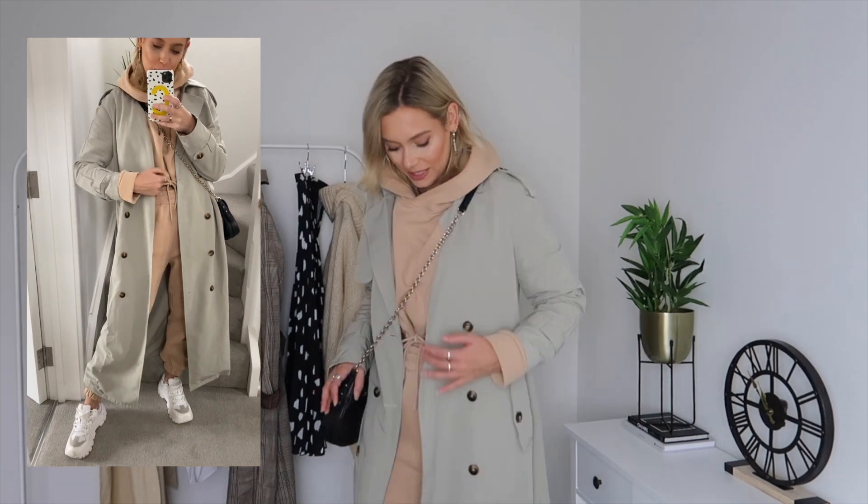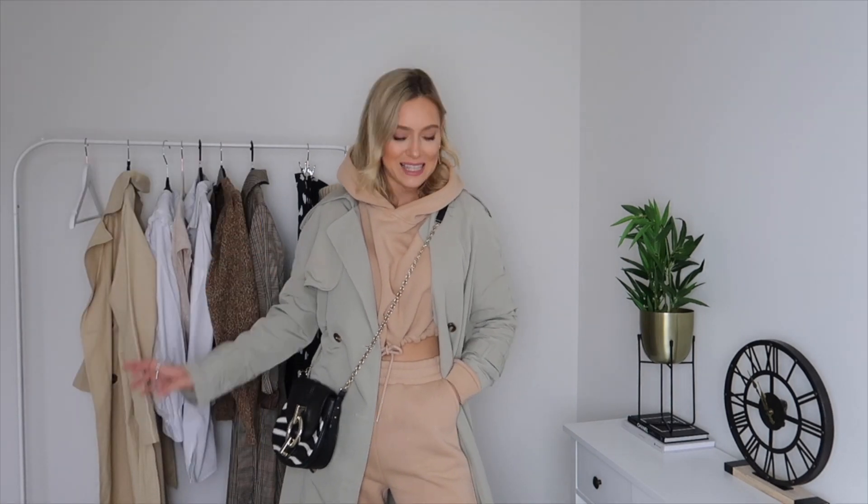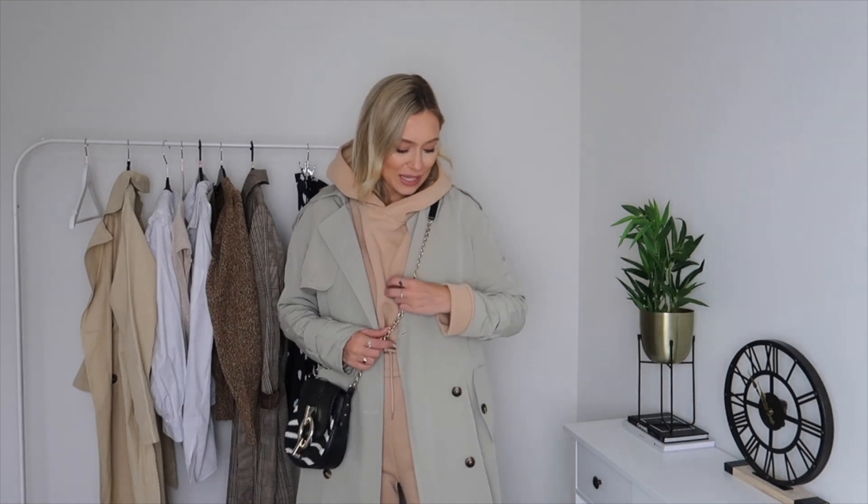The final look is a really comfy one — I've gone for a matching loungewear set, a hoodie and joggers from Glamify, and teamed it with a really light, almost sage green, trench coat from Pretty Little Thing. I've added a black and white shoulder bag from DVF and a pair of white chunky trainers. This is just a really easy, casual running-errands outfit. Everyone has a loungewear set and a trench coat in their wardrobe, so it's super easy to chuck on and it looks effortless.